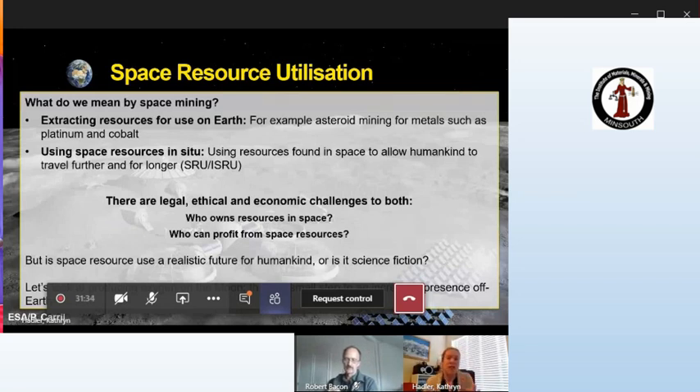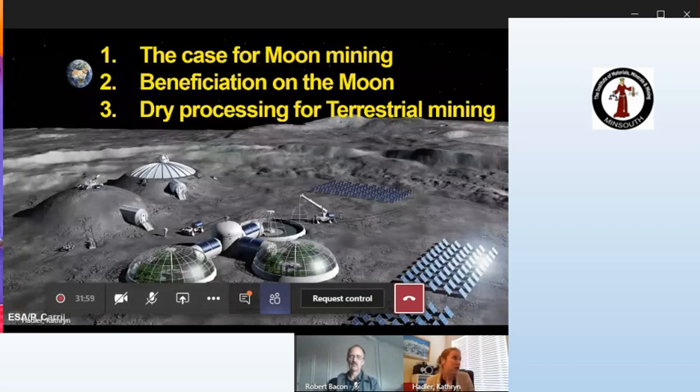We're going to start today by looking at producing oxygen on the Moon. This is the first small step to increase humankind's reach into space and the length of time we can spend in space. We'll cover the case for mining on the Moon, the technology for producing oxygen, the role of beneficiation or mineral processing, and then how this can cross over into terrestrial mining — which for me is the critical point.